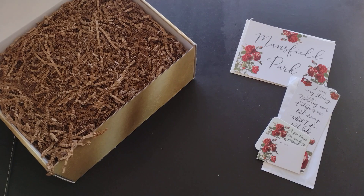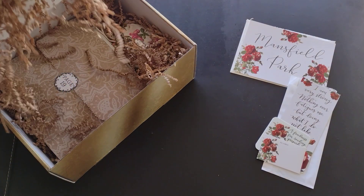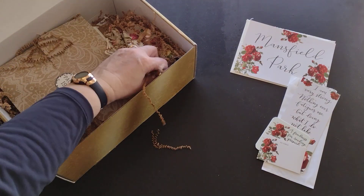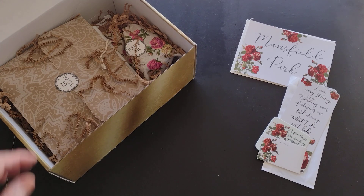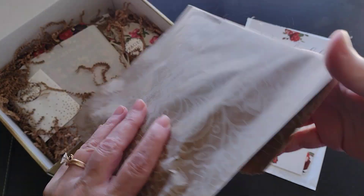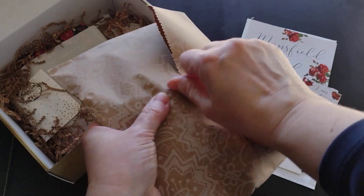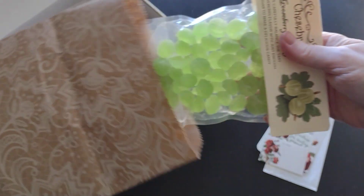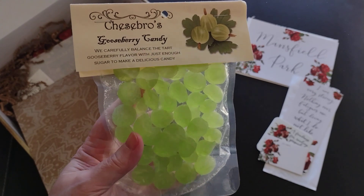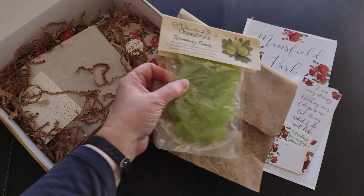We can see the rose theme going on. Everything's nicely padded. Starting with items for specific pages — at page 19 we have gooseberry candy, green gooseberry candy. I was already noticing a fragrance but that's not what it was, so that'll be interesting to discover when we get to that page.